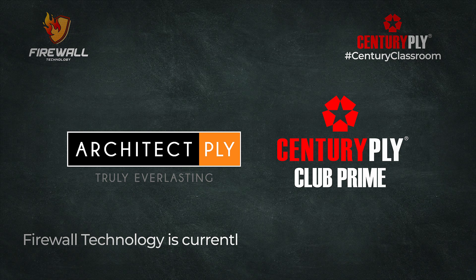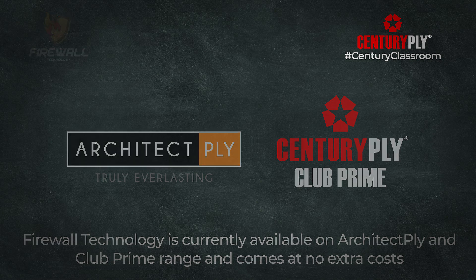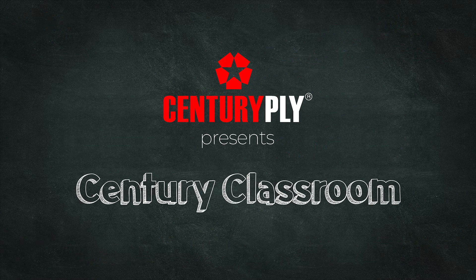Firewall technology is currently available on the Architect Ply and Club Prime range and comes at no extra cost. Keep watching Century Classroom.